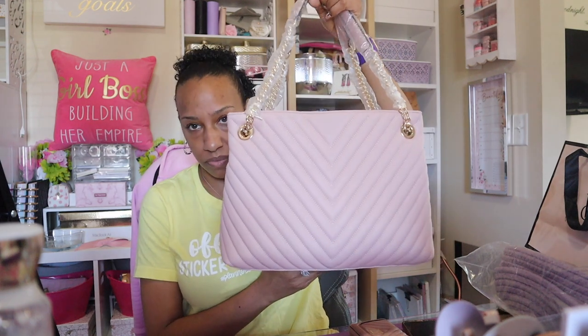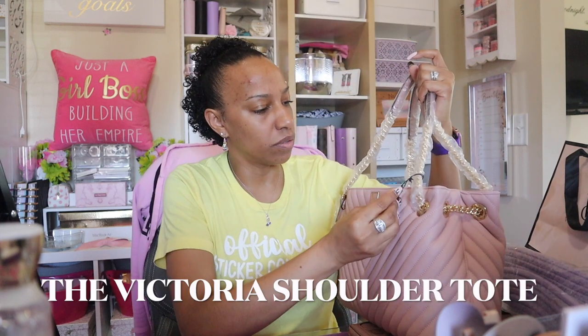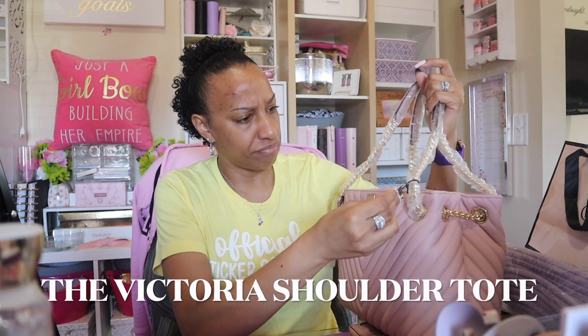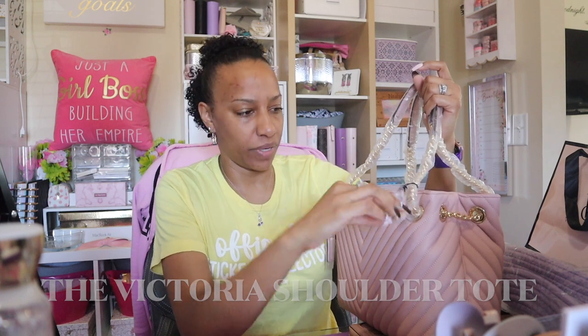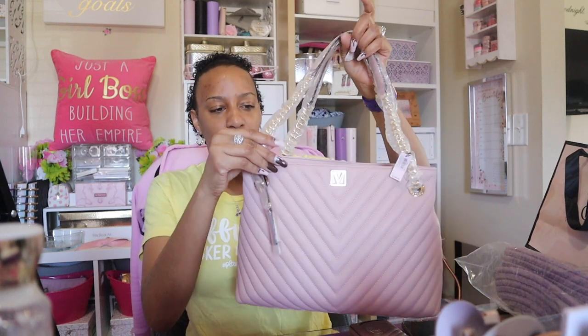They were running the three-for-88, so I picked up this bag — which is not new, it's been around for some time. I've eyeballed it for a while but never actually picked it up; they never have these in my store. I don't even remember what it's called — I know the color is blush pink. It's a large tote bag with chain handles. Since it was three-for-88, essentially you get a bag, a wallet, and then a card holder, another wallet, or a bag charm.